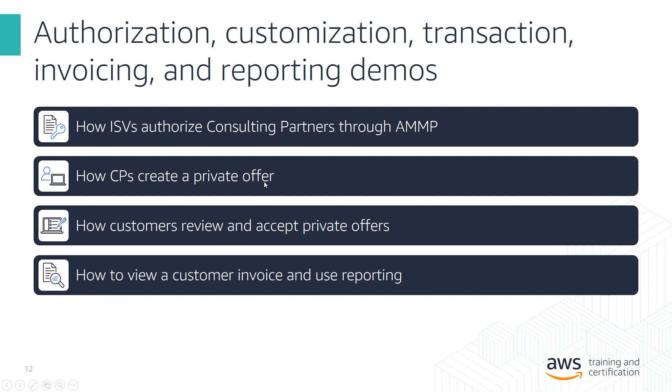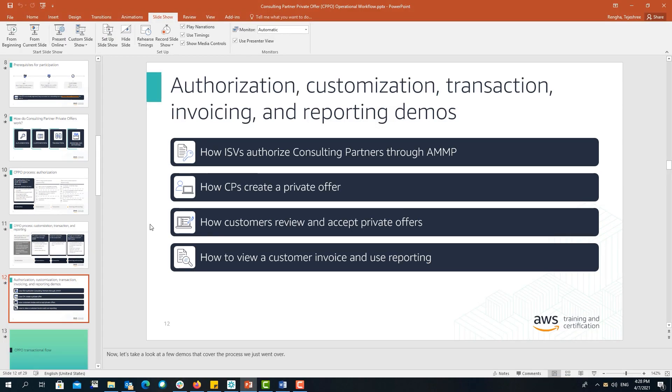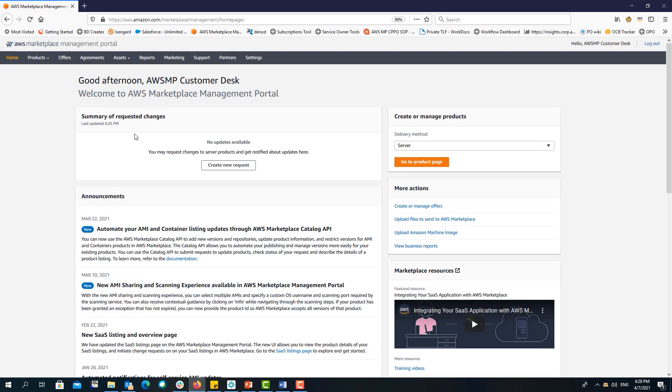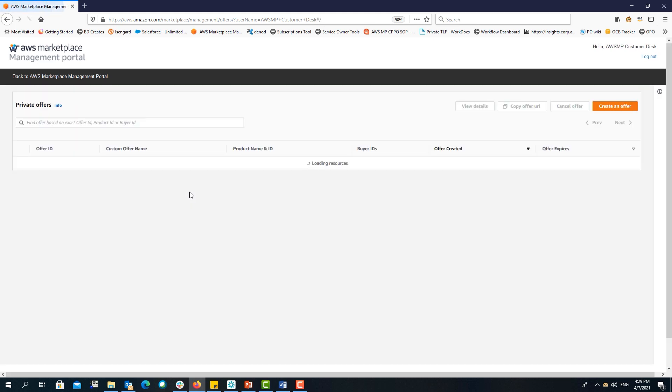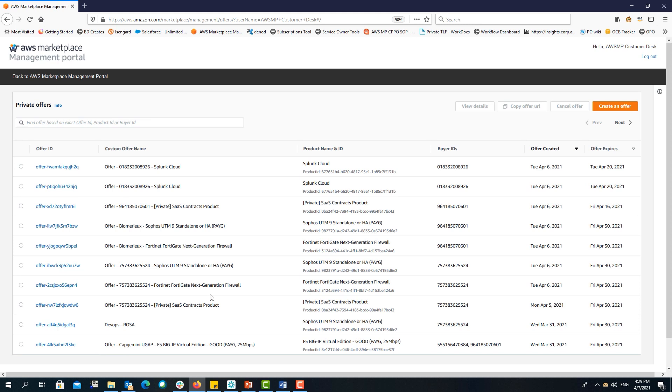Next, we're going to see how consulting partners create a private offer. We are logging in to the AWS Marketplace Management Portal as a consulting partner. To create a private offer, once you have received an authorization opportunity from an ISV, navigate to the Offers tab. You will be taken to the offers dashboard where you can see all offers created so far. To create an offer, click the Create an Offer button and follow the steps. If you need more information on how to create a CPPO, please review our partner cast series on CPPO creation.